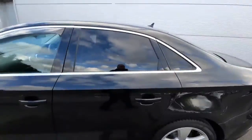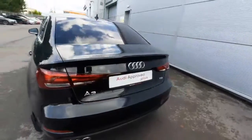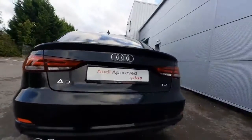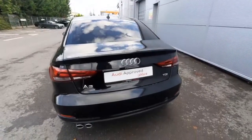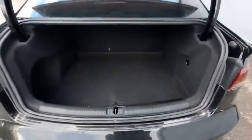As you can see, we have the rear privacy glass. Now as we get around to the rear of the car, we can show off the rear reversing sensor. As we pop open the boot, we can show off how spacious it really is — very practical as well.